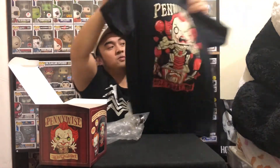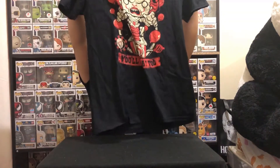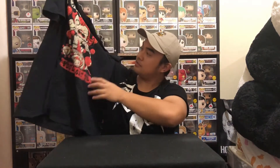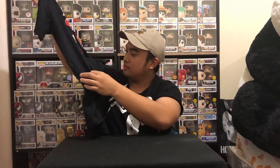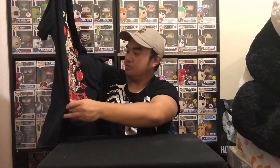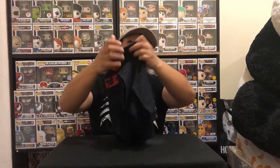The t-shirt is all black. I don't think it will fit right now — I have to lose weight for it to fit. The design shows Penny Wise popping out of a chalk drawing on the box, and it says 'You'll float too.' Great t-shirt. I'll definitely wear this a lot, especially since Halloween is just around the corner.